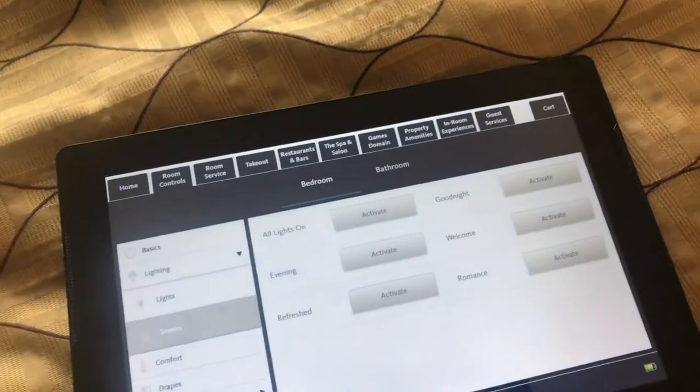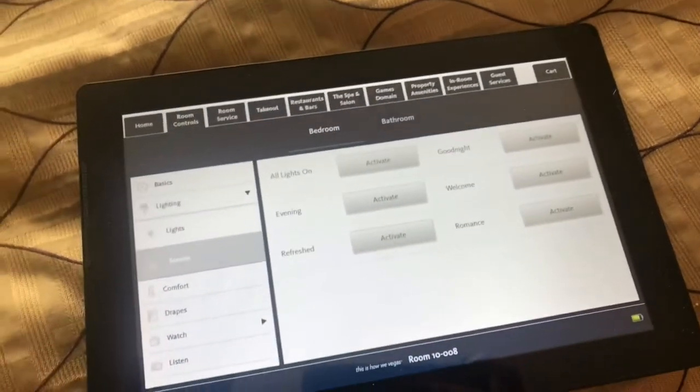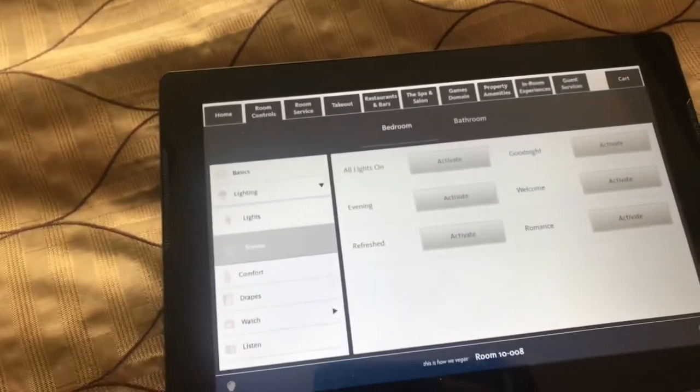There's an evening scene, refreshed, and good night. Good night turns off all the lights, and when activated it will also close the drapes, which was really cool.